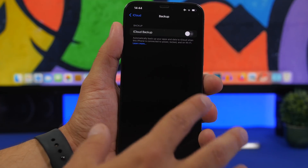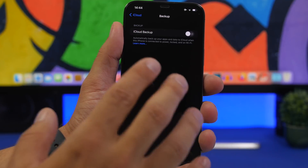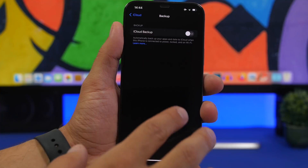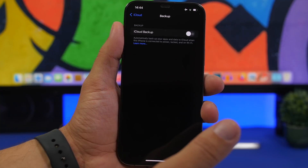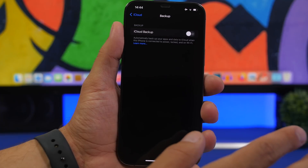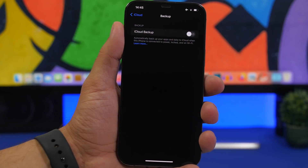Now let me show you five things you need to do in order to prepare your device to update to iOS 16 beta 1 once it gets released. First of all, back up your device. Make sure that you back up your data before you try to install a beta on your device because something might go wrong and you might lose all of your data.